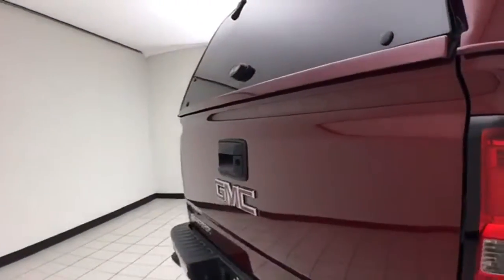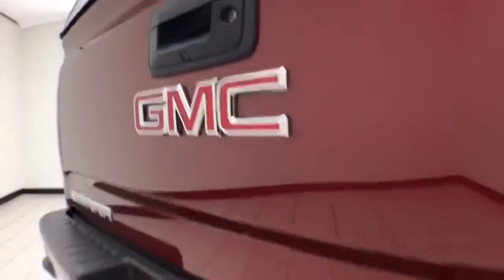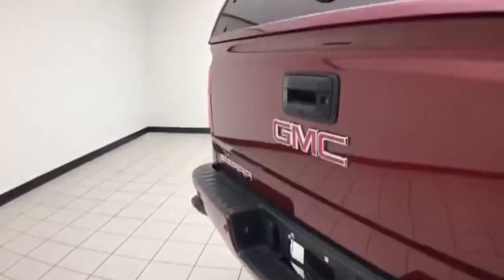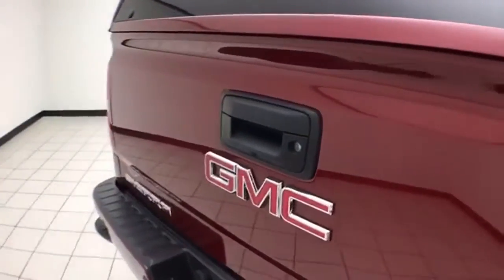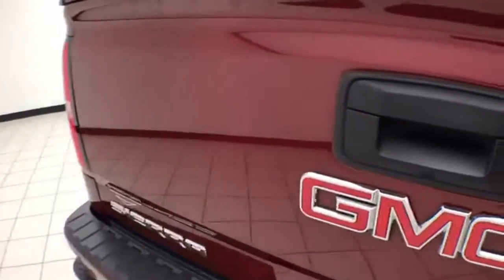This is a very safe vehicle with a five-star front and side government crash rating. It has a backup camera along with rear parking sensors and a trailering package. That camera is perfect for hooking up a trailer without any assistance. There is also a locking cap as well as a locking tailgate.